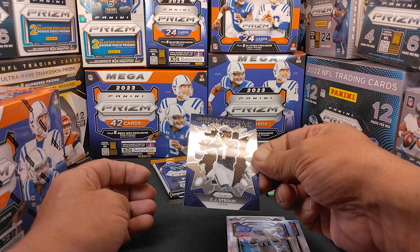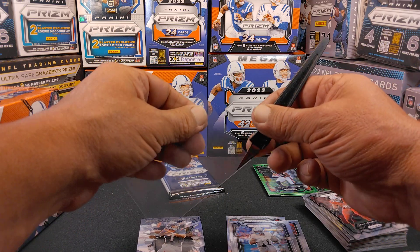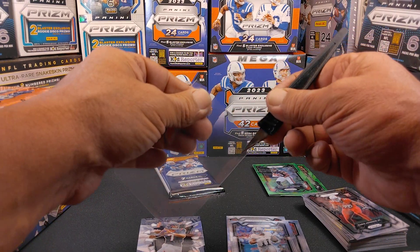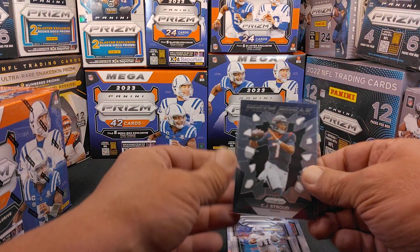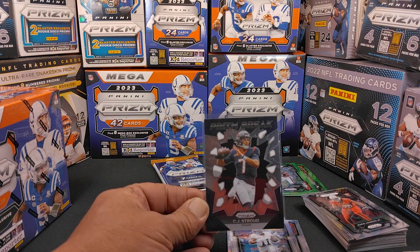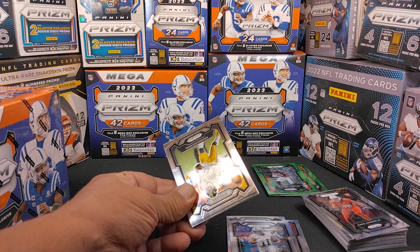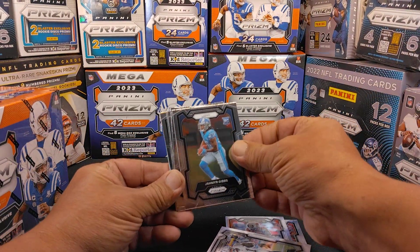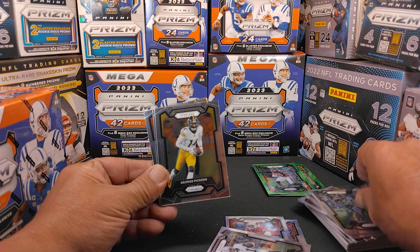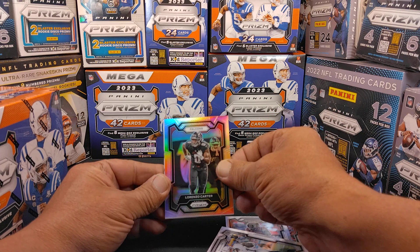Trey Tucker. And we've got a CJ Stroud — nice. The shine has worn off of him just a little bit because of the whole playoff loss yesterday, but man, a lot of good things to look forward to with this kid. He didn't have the best game yesterday, but again, as a rookie, he won a playoff game. I'm still kind of sore I didn't get Puka, but I'm good. We've got a Jamir Gibbs — that's our second base rookie of him already. Pulled a nice silver in the last video. George Pickens, Chubb, and a silver of Lorenzo Carter with the Falcons.